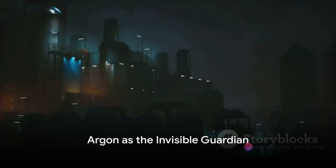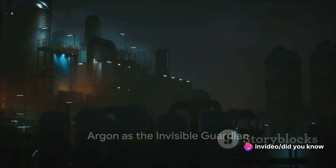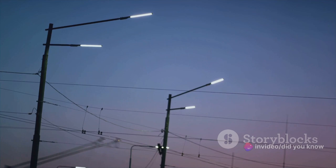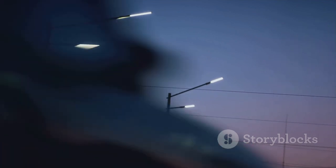So, essentially, argon serves as an invisible guardian, preserving the life and light of the bulb. It's there in every flicker and every glow, silently doing its job to make our nights a little brighter.